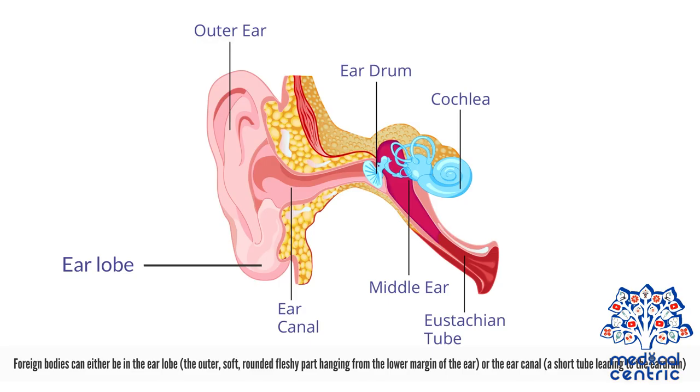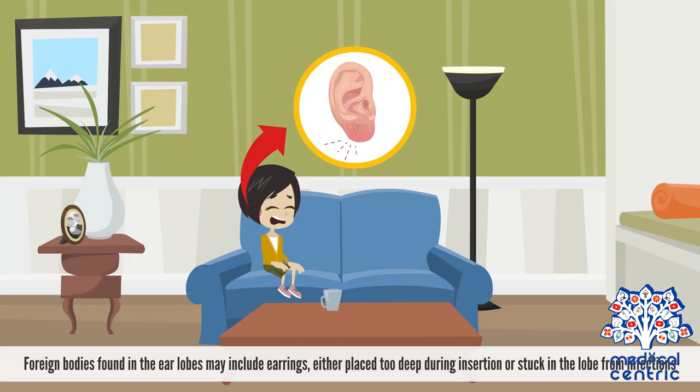Foreign bodies can either be in the ear lobe — the outer soft rounded fleshy part hanging from the lower margin of the ear — or the ear canal, a short tube leading to the eardrum. Foreign bodies found in the ear lobes may include earrings, either placed too deep during insertion or stuck in the lobe from infections.